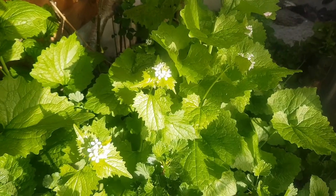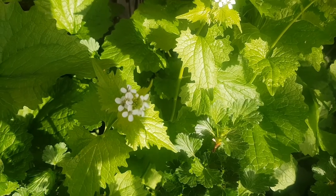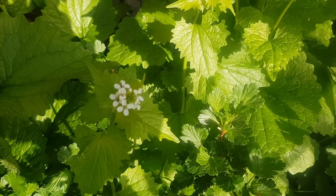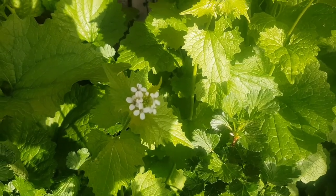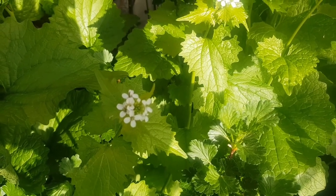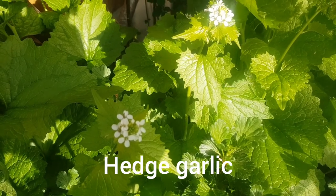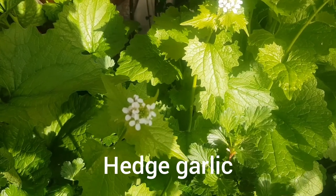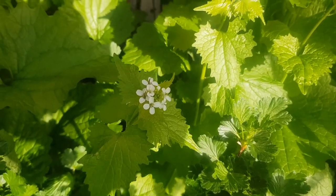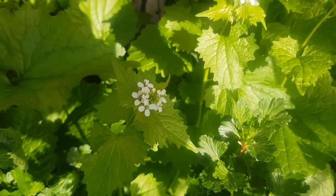The next family is the cabbage family — so this includes cabbages, Brussels sprouts, kale, broccoli, but also things like hedge garlic and lots of wild plants. They're also called crucifer because each flower has four petals like the shape of a cross — the crucifix.